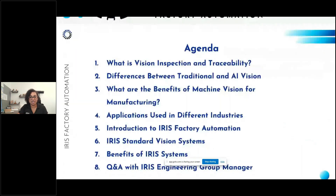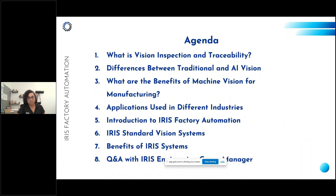During today's presentation we're going to discuss the basics of vision inspection and traceability, the difference between traditional and AI vision inspection, how vision inspection benefits manufacturers, and use cases across different industries. We'll finish with how Iris tackles vision inspection and how our clients benefit, and then end with a Q&A session with our Engineering Group Manager, Chris Budney. Feel free to drop questions in the chat and we'll get to those at the end.